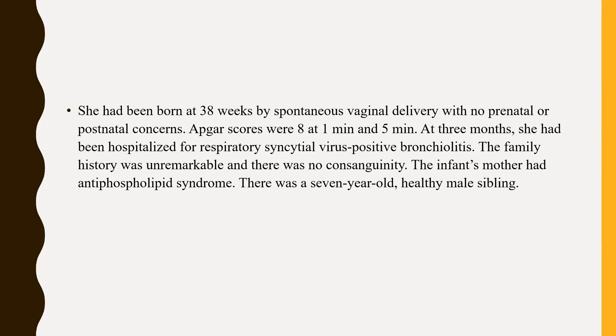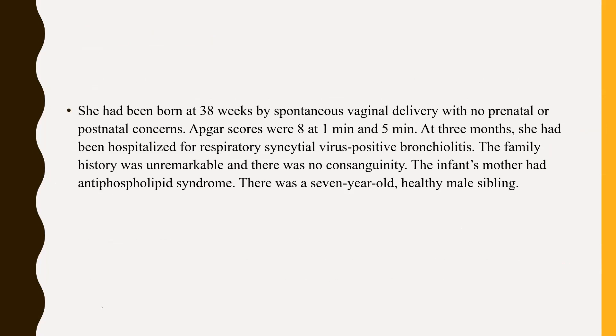She was born at 38 weeks by spontaneous vaginal delivery with no prenatal or postnatal concerns. Apgar scores were 8 at one minute. At three months, she had been hospitalized for RSV-positive bronchiolitis. The family history was unremarkable, there was no consanguinity, and the infant's mother had antiphospholipid syndrome. There was a seven-year-old healthy male sibling. From the history, the child has no birth asphyxia and no significant family history of neurological diseases.